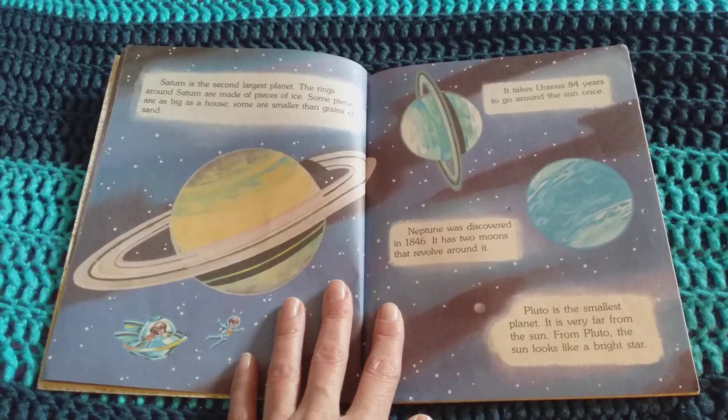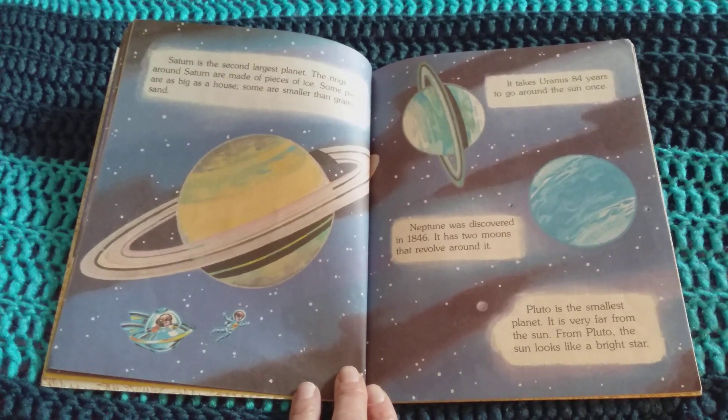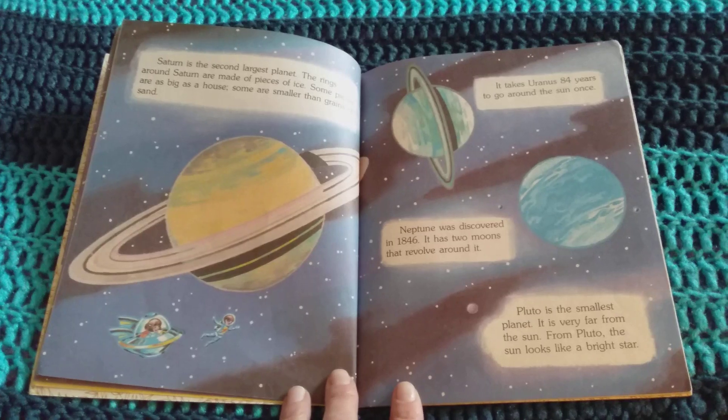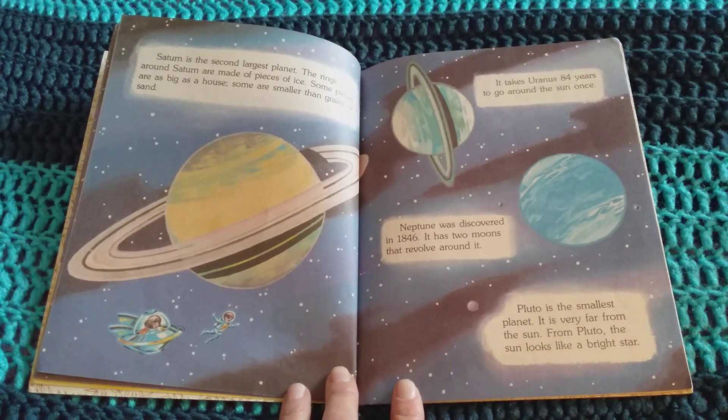It takes Uranus 84 years to go around the Sun once. Neptune was discovered in 1846. It has two moons that revolve around it. Pluto is the smallest planet. It is now a dwarf planet. It is very far from the Sun. From Pluto, the Sun looks like a bright star.